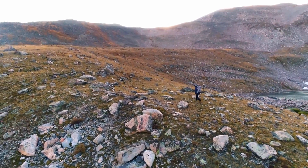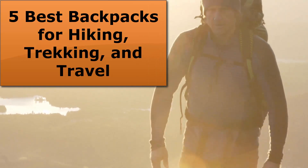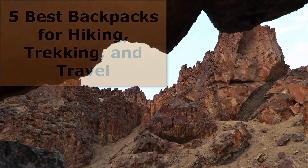Looking for a comfortable, easy to carry, durable backpack? In this video, I am going to walk you through the 5 best backpacks for hiking, trekking, and traveling.